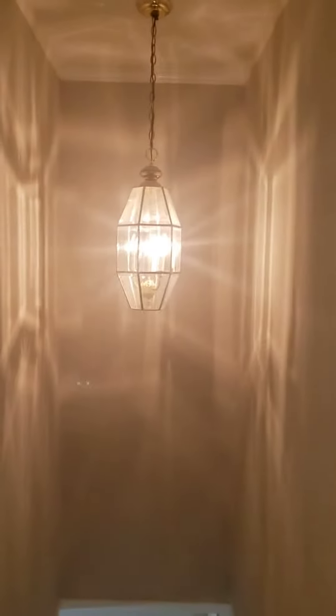All right, this is the top floor. Coming up the steps. Nice little chandelier action.